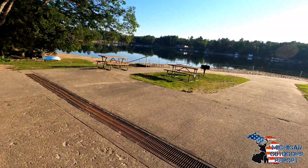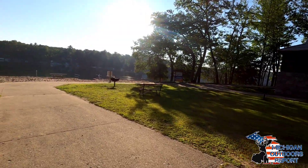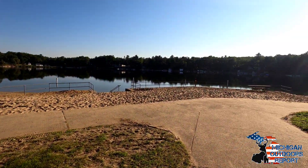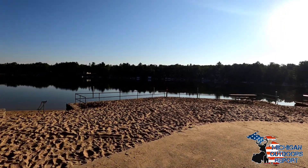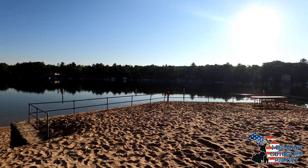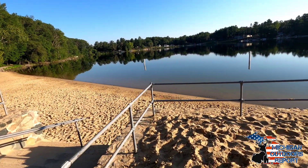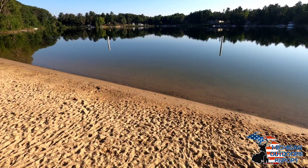There's a nice pavilion located at the beach with picnic tables and restrooms available for the public. Another unique thing about Wilson State Park is the beach itself — there are actually two separate levels. There's an upper level, and steps go down into the water to the right. To the left, down more stairs, is the lower part of the beach.